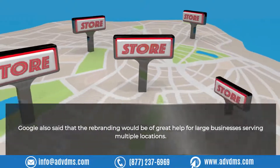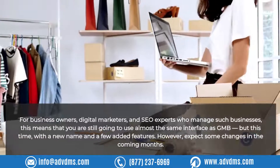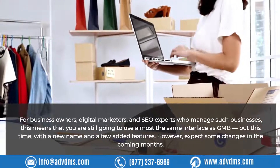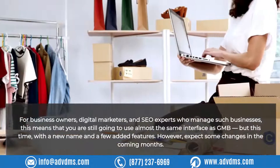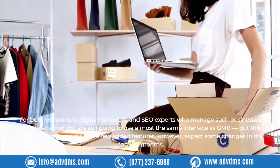Google also said that the rebranding would be of great help for large businesses serving multiple locations. For business owners, digital marketers, and SEO experts who manage such businesses, this means you are still going to use almost the same interface as GMB, but this time with a new name and a few added features. However, expect some changes in the coming months.